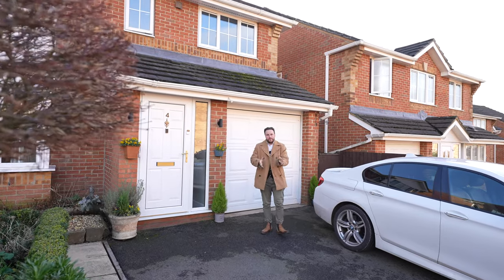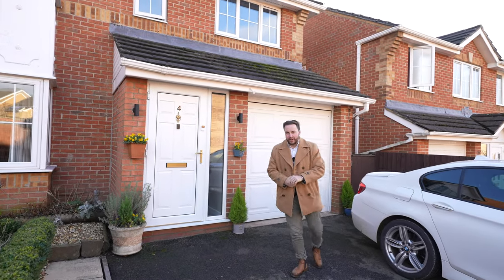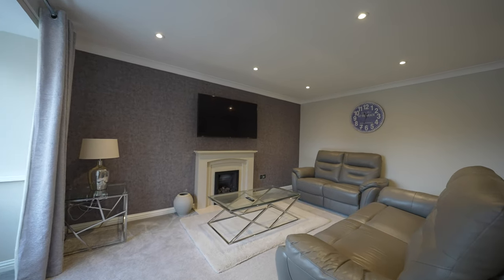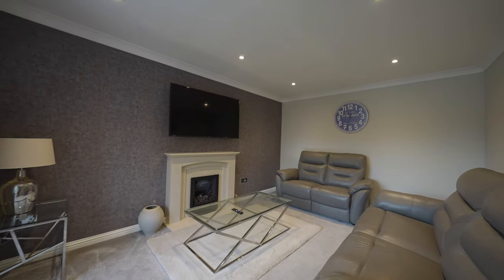So welcome to number four Hadrian Close. Let's get inside and take a look. Coming into the property on the ground floor, first of all there is a spacious sitting room which is perfect for cosying up on those cold winter nights.